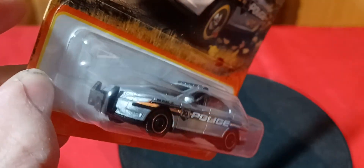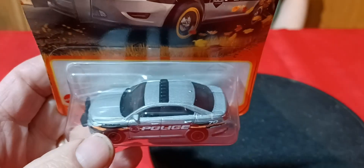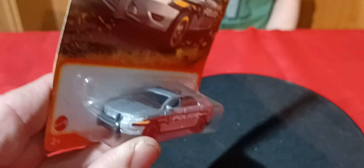This has got taillights on it. It doesn't really have the headlights done - the headlights are not done. But it's got the taillights, which is good. I don't think they've ever done the taillights on the back of one of these Taurus police cars before, but maybe they did.